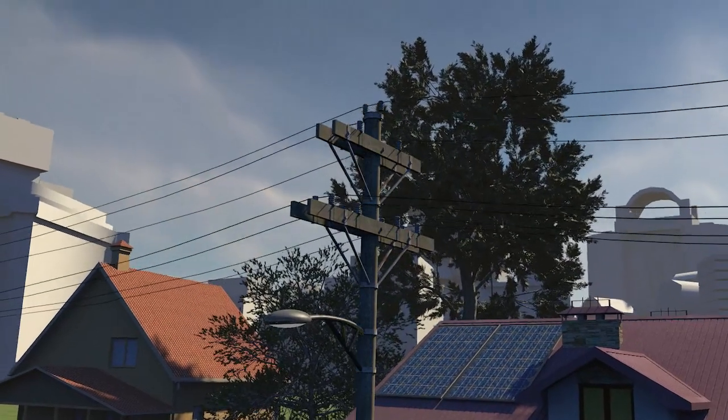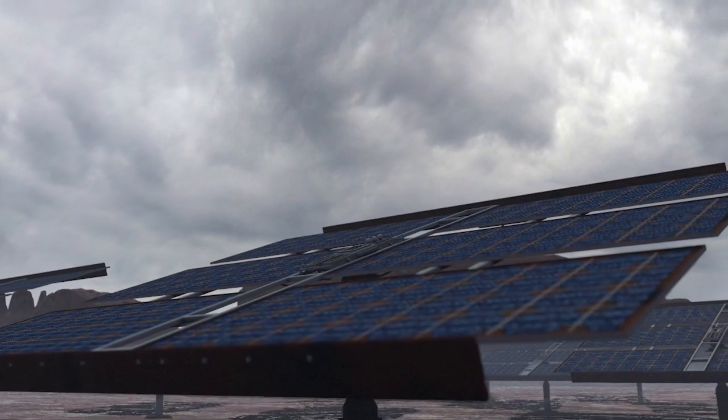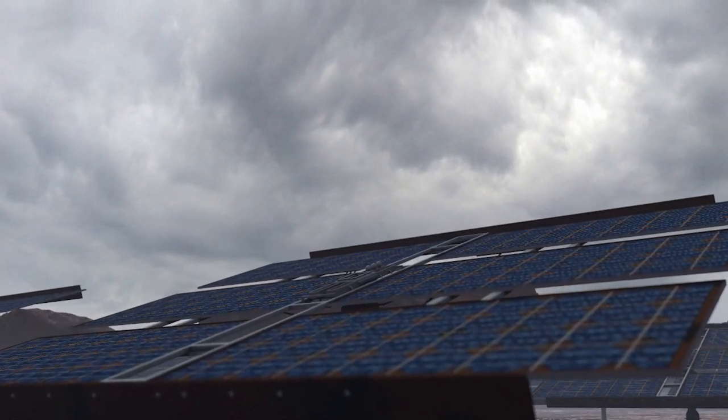Inexhaustible and clean, solar energy can even be generated in cloudy conditions, as it's not the heat that counts, rather solar radiation.